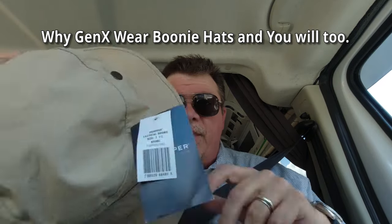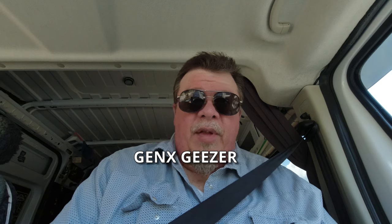Hey everybody, what's up? So check this out. You see this little boonie hat that you see older geezers wear when they're out there running around, and you think they look silly? Or young kids get them out of the sun? And you're like, oh, I'm never going to wear that.